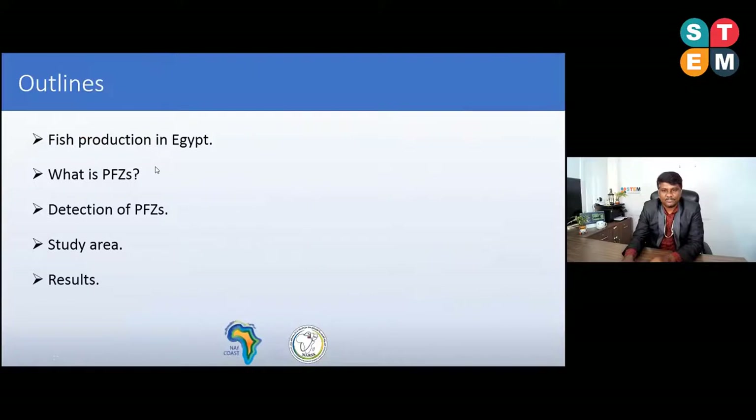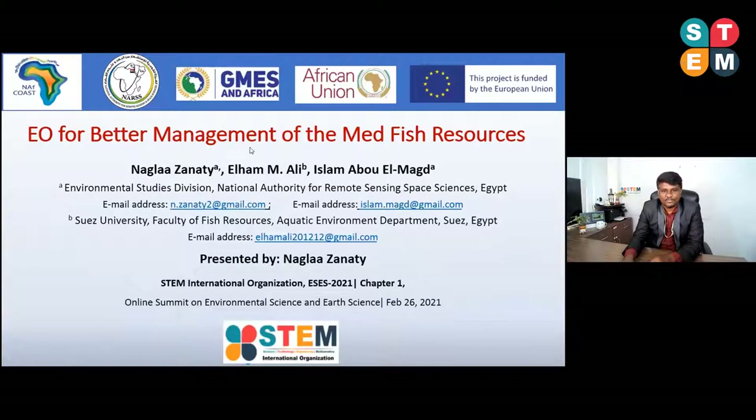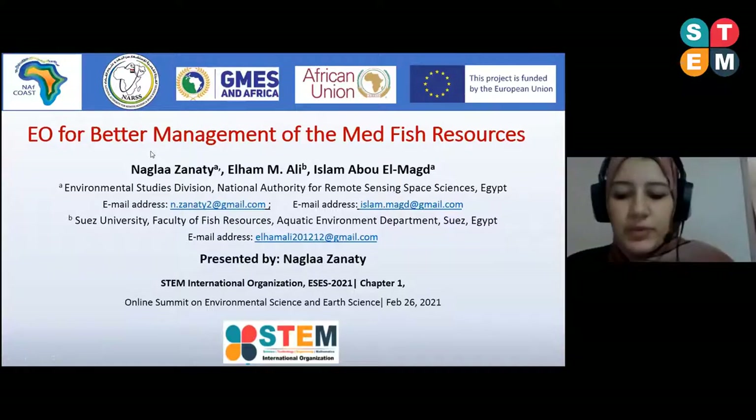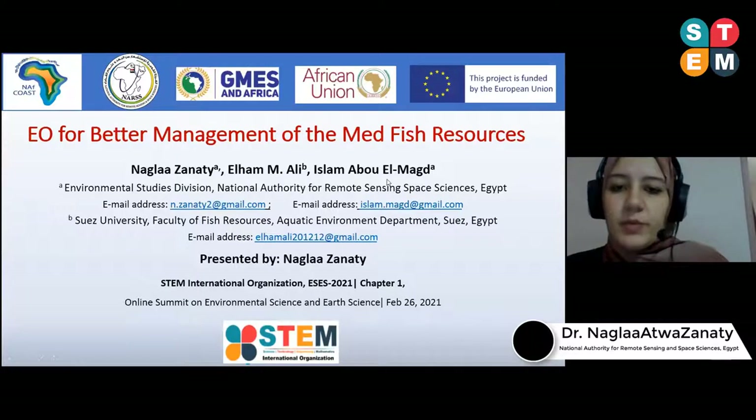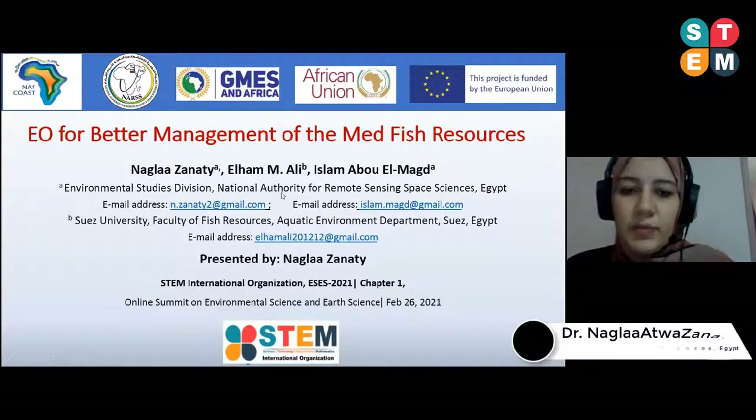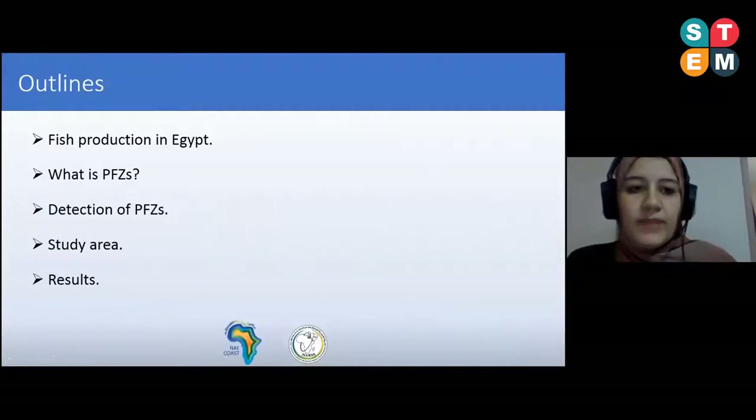Thank you very much for giving me the opportunity to join this meeting. I will present the AIRS observation for better management of mid-water fish resources. This research is implemented under the umbrella of the NEVCO project, a regional project funded by the African and European Union under the GMES and Africa program. The leader of the project is the National Authority for Remote Sensing and Space Sciences. The PI is Professor Islamy and the co-PI is Professor Elham Ali.